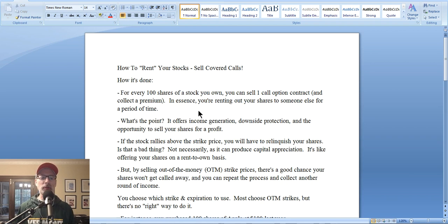For every 100 shares of stock that you own — that may have been just sitting in your portfolio, maybe hasn't been going anywhere, just collecting the dividend here and there — for every 100 shares you own, you can sell one covered call contract. Why one contract? Because each option contract consists of 100 shares of stock. By selling that call option contract, you're going to collect a premium from the call option buyer, and that premium goes right into your account. It's yours to keep.